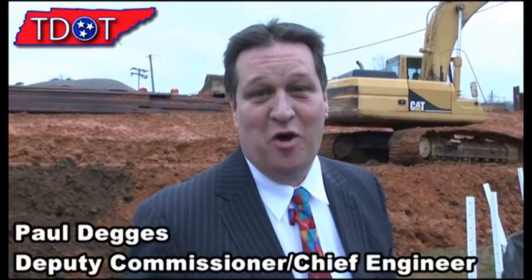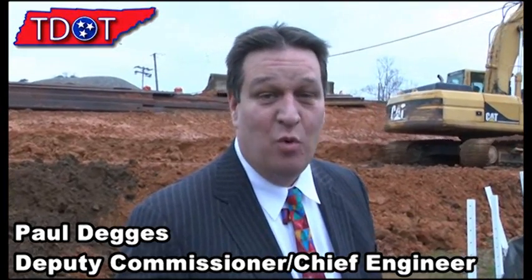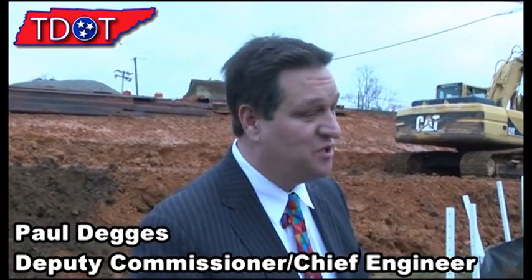Good morning. I'm in Knoxville on Western Avenue and we're looking at a widening project. One of the things I wanted to show everybody is some of the environmental features we have on projects.